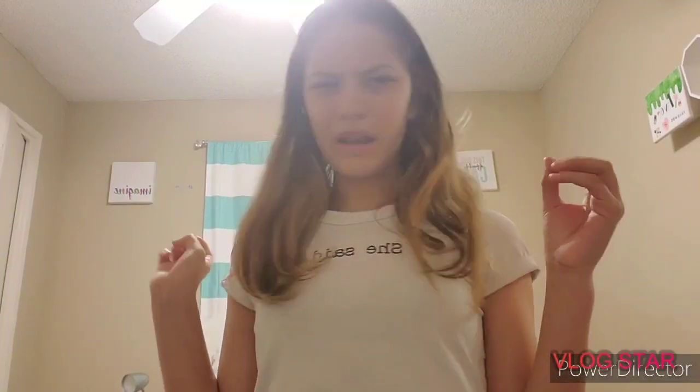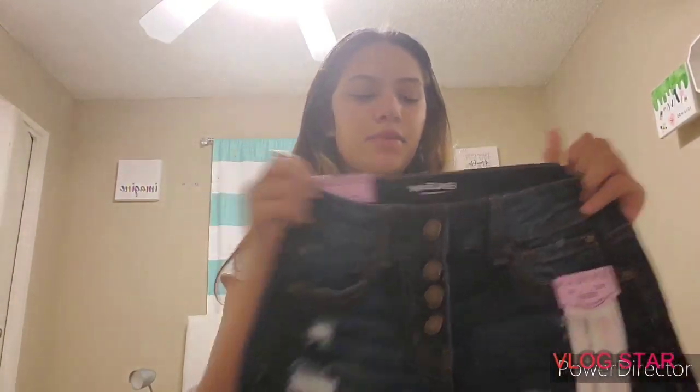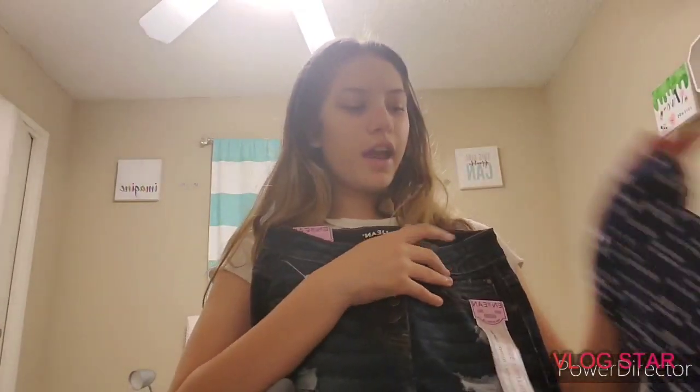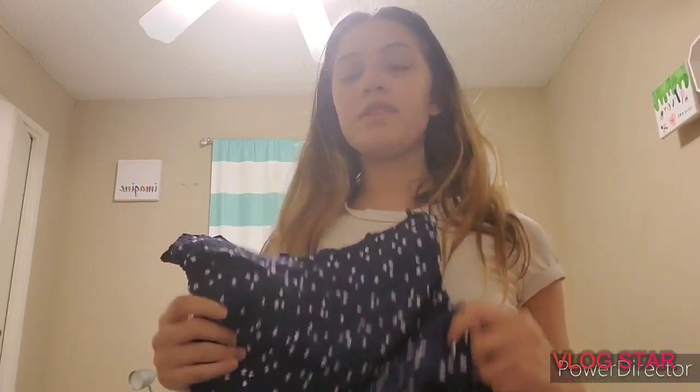I think that was it for Walmart — I may have gotten one more thing but I don't remember or I probably already wore it. Then after that we go into Ross. The first thing I got from Ross was these really cute high-waisted shorts with a couple buttons, which I thought would go really well with the shirt I got from Walmart. If you guys want to see me try it on, just comment down below that you want a try-on haul.